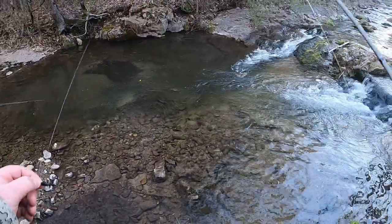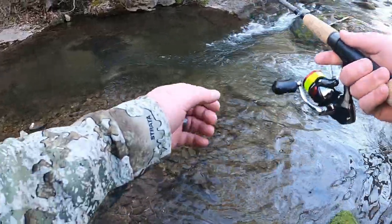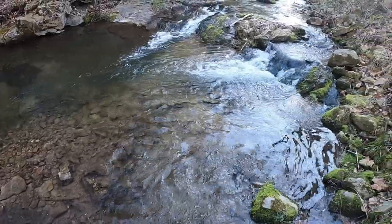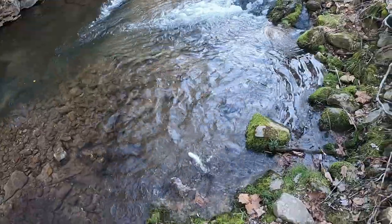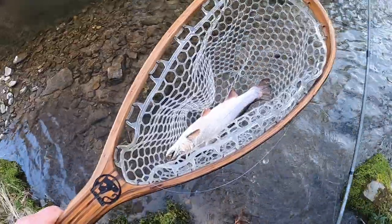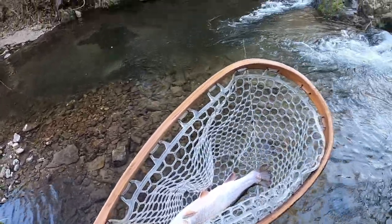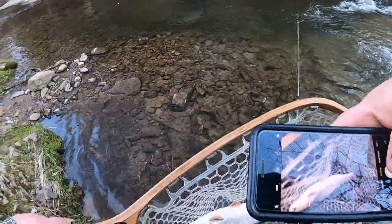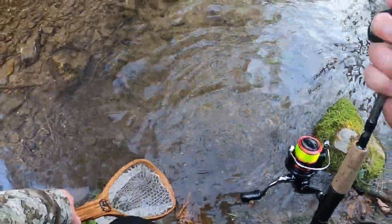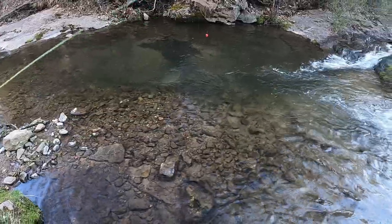We've come upon this hole and it is plum loaded with fish — absolutely loaded down to the max. I don't know that I've ever seen as many fish in one hole. First cast — that tells you something right there. Number one out of this hole on the black creek bug. I imagine we're about to kill it here — I've never seen this many trout in one hole.